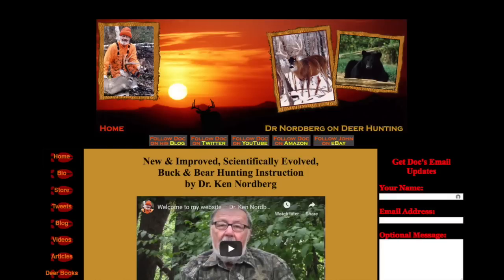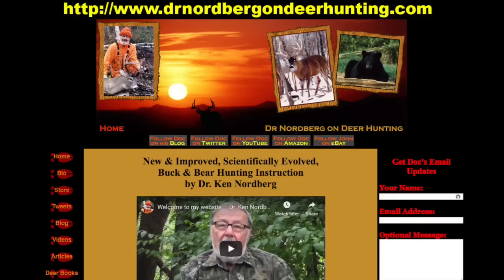Be sure to visit my website. Here you'll find links to my blog posts, my Twitter account, my YouTube account, my Amazon store with links to my e-books, my son's eBay store — a money saver if you're ordering from Canada or other countries. Be sure to sign up for my email updates. You'll also find deer and bear hunting articles, my website bookstore, and much more.